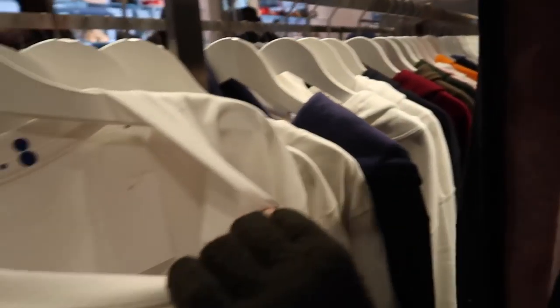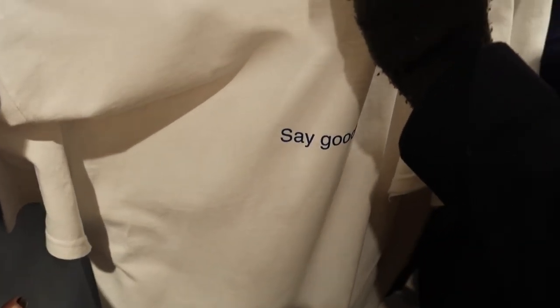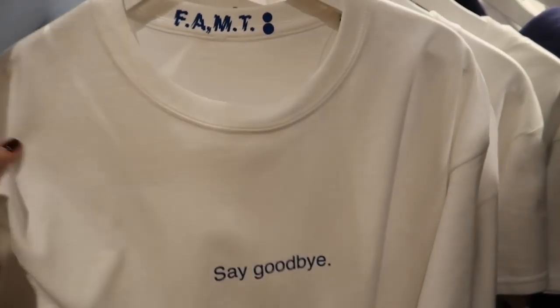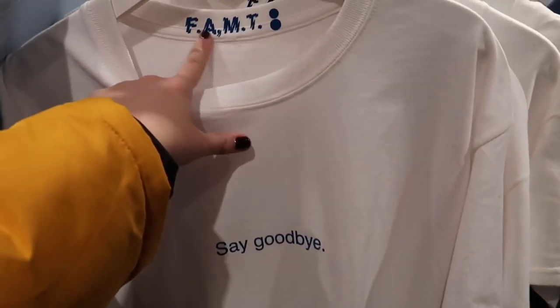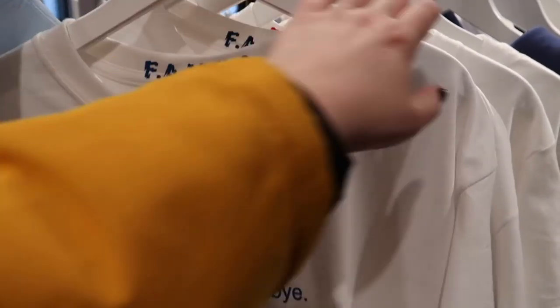We're going through the t-shirt racks because they've got some Colette t-shirts — €40. I think we should get it. Do you want to share it? It's so big. These are cool — this brand has collaborated with Colette to do some t-shirts. There are a few different ones. I like this one.